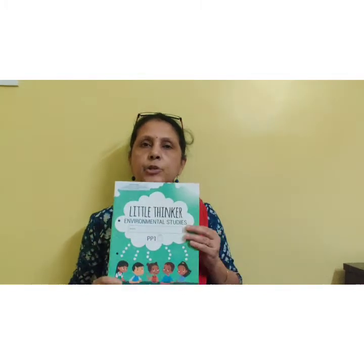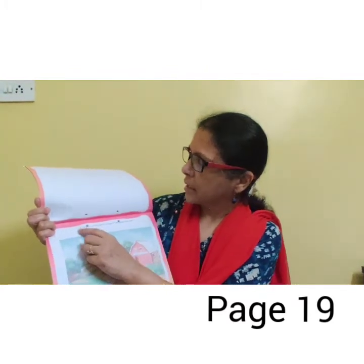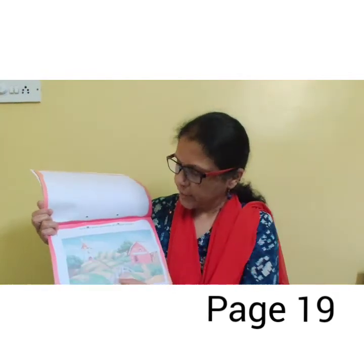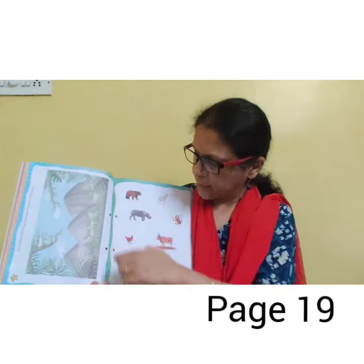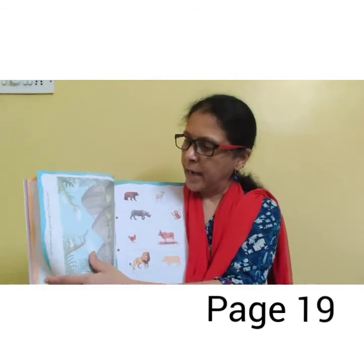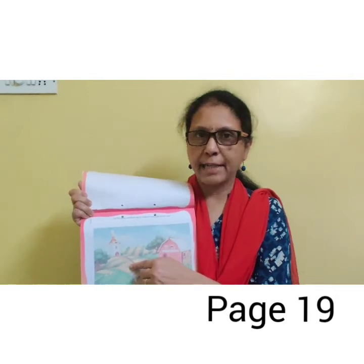Now it's time for home fun activity. This is your Little Thinker EVS book. Open page number 19. I am reading the instructions: cut the farm animals given on page 21 and paste them here. This is the farm, and on page number 21 here are some animals given. You have to cut domestic animals from here and paste them on this page. This is your fun activity.